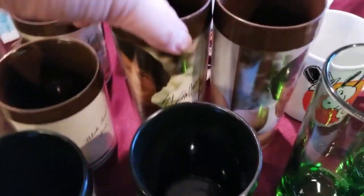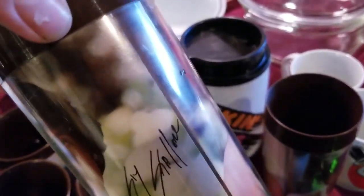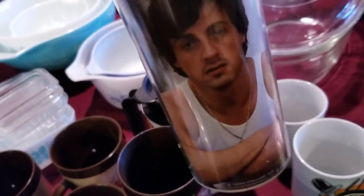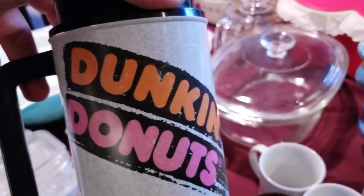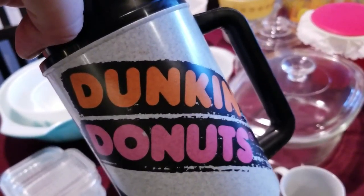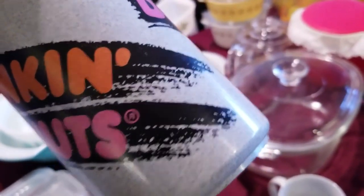Another cool ThermoServe thing we got are these Stallone glasses — that's got to be the Rocky era right there. And here's the other one in the white tank top. Something we've had before that sold real quick was the Dunkin' Donuts ThermoServe, with the original orange and pink logo and that nice 90s stripe and pattern.